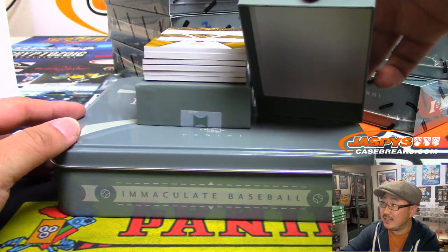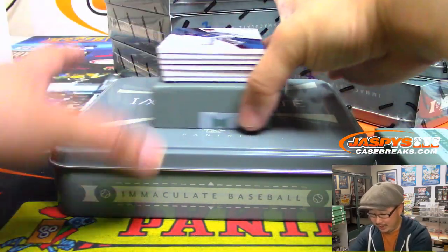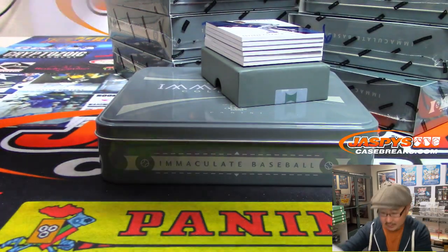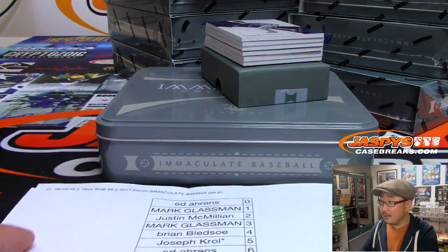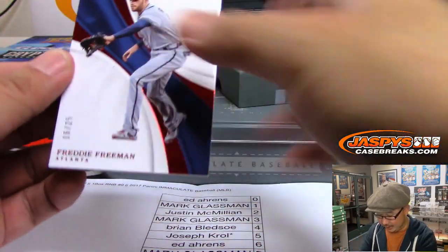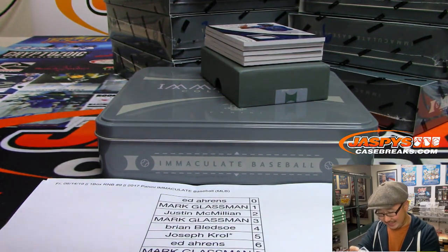Remember, this is 2017, so it's Aaron Judge and Cody Bellinger rookie years. I want this next to me here because we want to keep track of who hit and who didn't. This doesn't count as a hit, obviously — it's just a base card. 16 out of 25. Freddie Freeman, 6 out of 25.